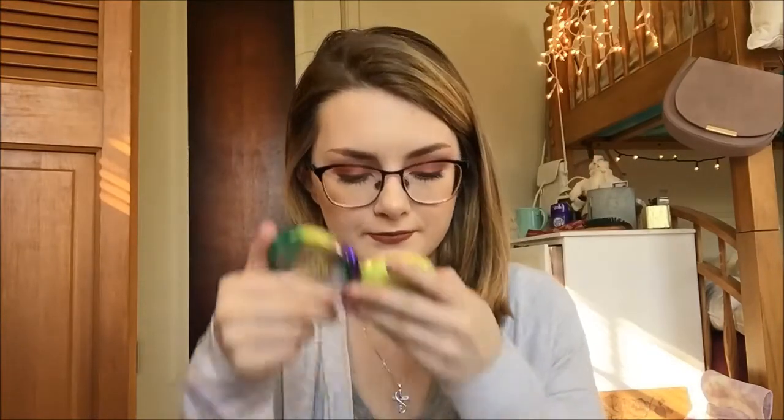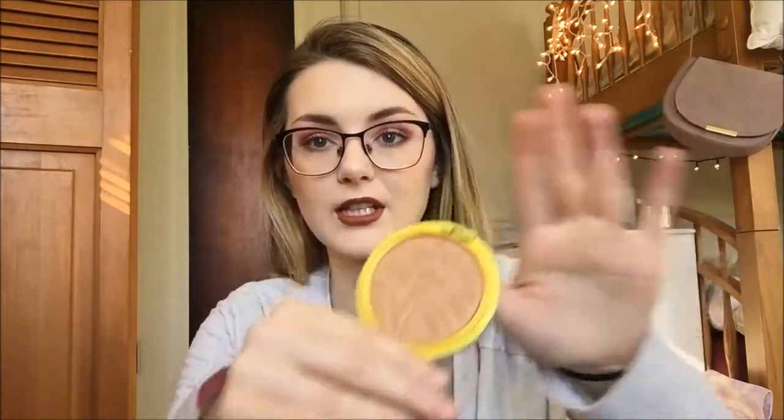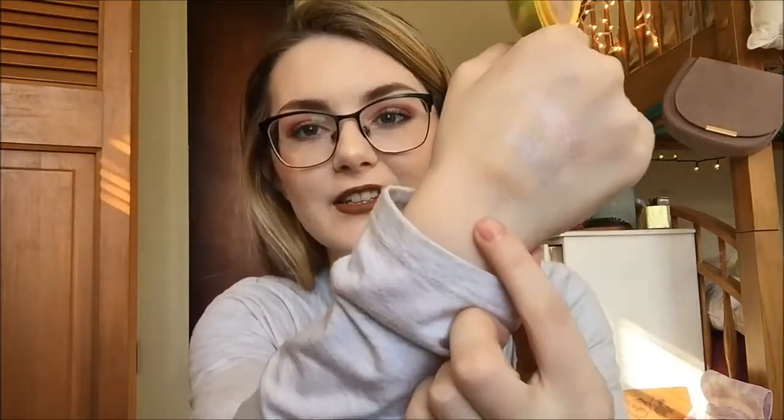I have one thing from Physicians Formula. I got their Butter Bronzer after hearing everyone talk about it forever. It really does smell amazing. It's a really nice smooth bronzer, it smells good, and I really enjoy it. If you have fair skin like me, you'll like that.